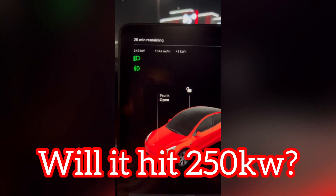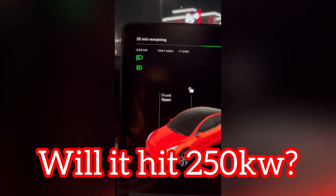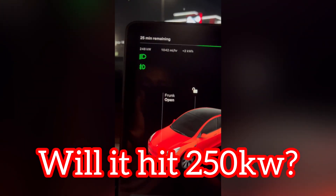And then it dropped to about 86. Now we've been hitting 249, and now at 20% we're seeing 248 — 248 kilowatts. That's awesome.